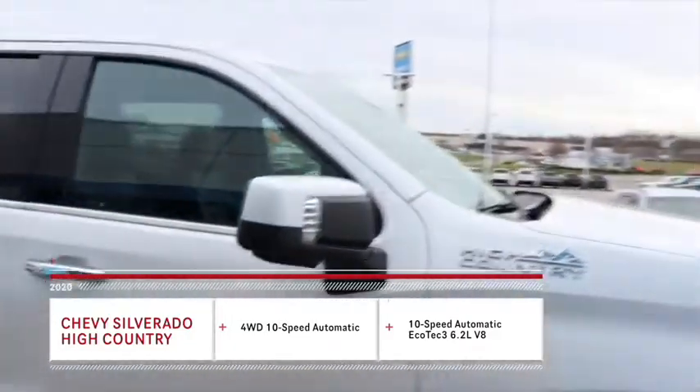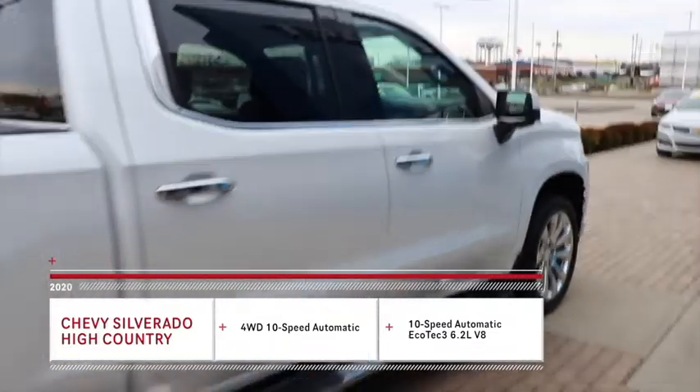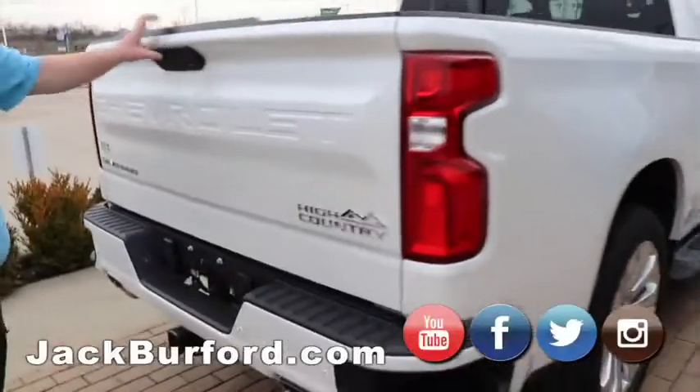This was in our CTP program, which is a loaner type program. And it's got a few miles on it, but it's still a brand new truck. Still got warranty on it.